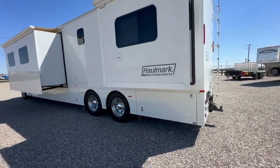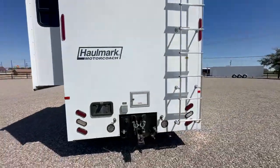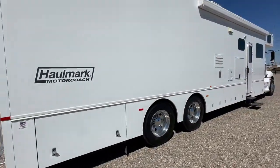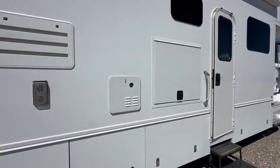A few exterior features include an Onan 12.5 diesel generator, triple rooftop air conditioners, 40,000 pound hitch, twin screw chassis, outside entertainment, and a nice sized wall mounted awning.